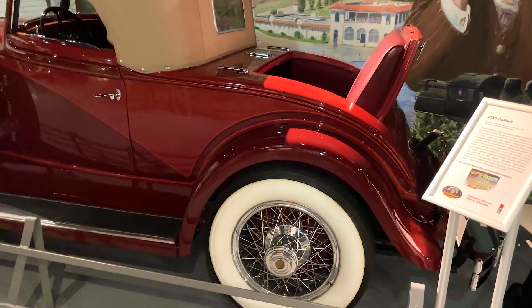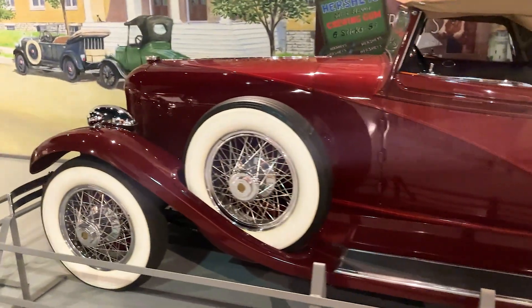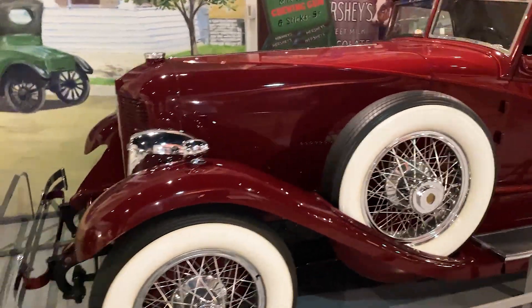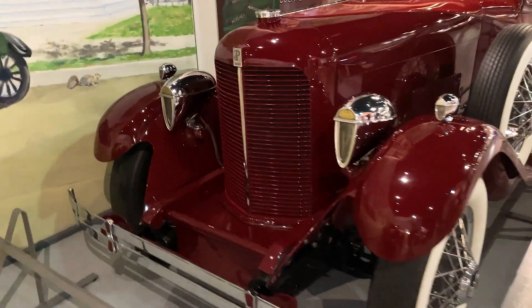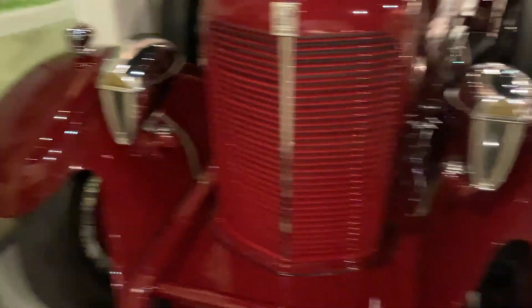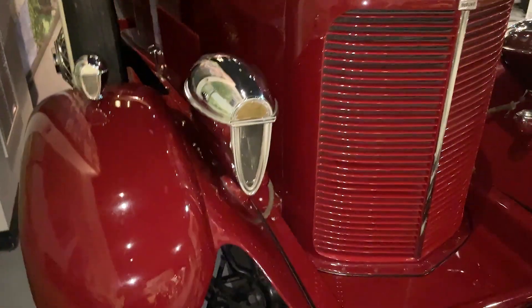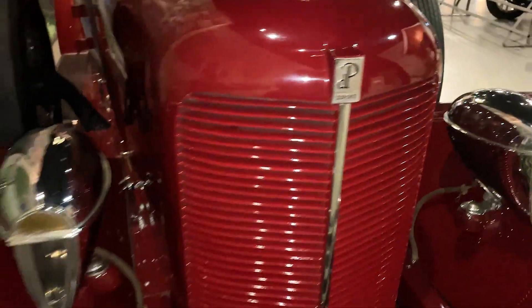Cars like this are, to me, truly beautiful. Just look at these forms — for example, these headlights, look how beautiful they are. Headlights, grill... yes, it's something between a tractor and a car.